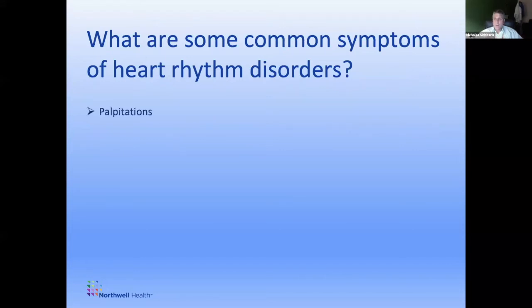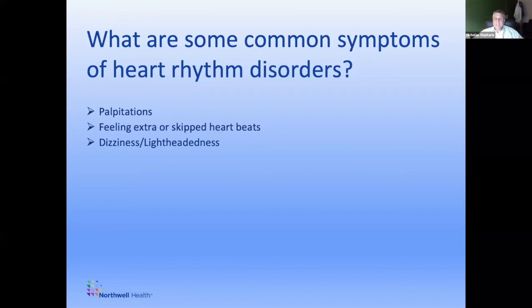Sometimes people feel extra or skipped beats. Dizziness or lightheadedness when you wouldn't expect it can be a sign of a rhythm abnormality. More seriously, fainting or loss of consciousness — and if you don't wake up from a loss of consciousness event, it might mean you've had something even more serious happen, something called a sudden cardiac arrest, or sudden death. Some of you may have heard of that.